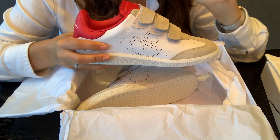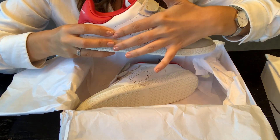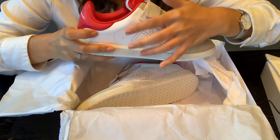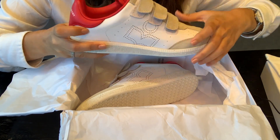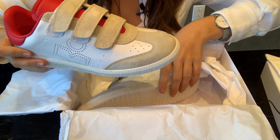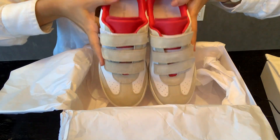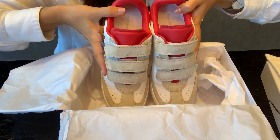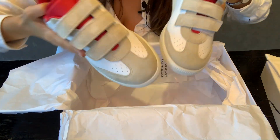I wanted to buy these sneakers last year, but at the Isabel Marant store it was just 'Marant' with a big brand statement, and I didn't quite like that. So I'm glad I didn't buy that one. This is how it looks — it definitely reminds me of the iconic Isabel Marant wedge sneakers.